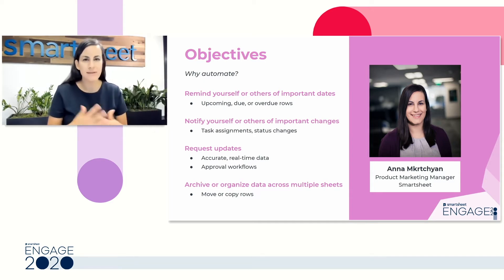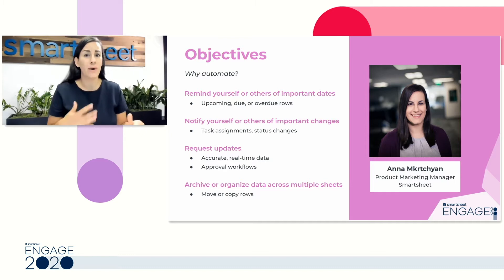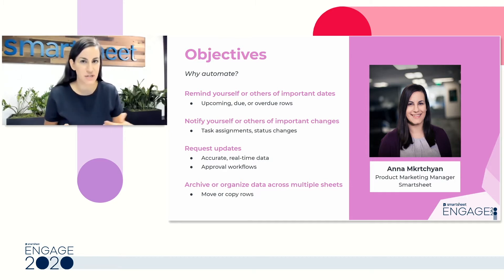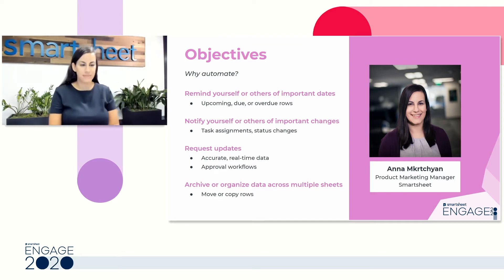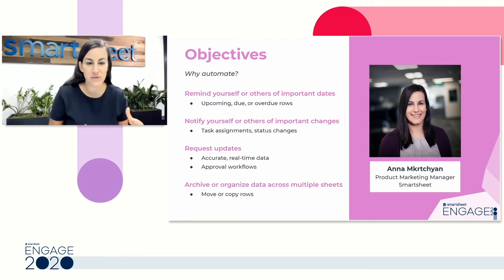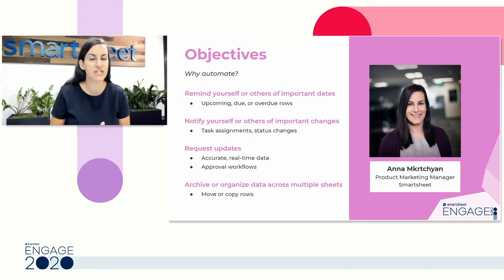In addition to alerting yourself or others — basically an FYI — you can also use automation to request updates. Whether you're setting up update requests or requesting approvals on information you're tracking in Smartsheet, all of that is going to help make sure the data you have is accurate, really enforcing that real-time single source of truth. Automation also lets you actually do things to the rows in your sheet — you can automate locking or unlocking rows, or even copy or move rows sheet to sheet.